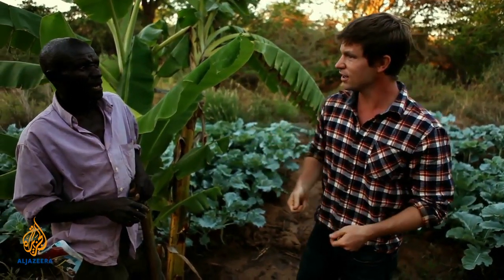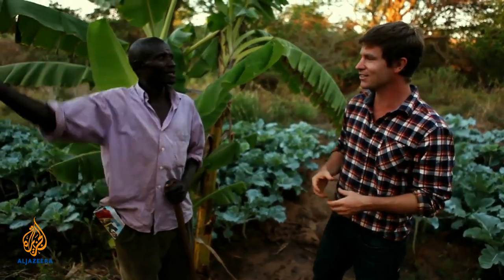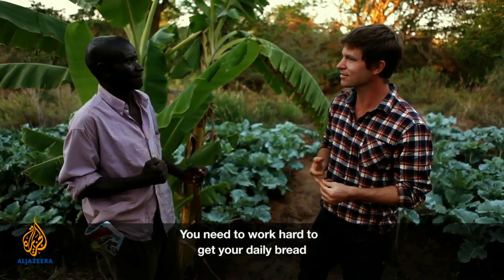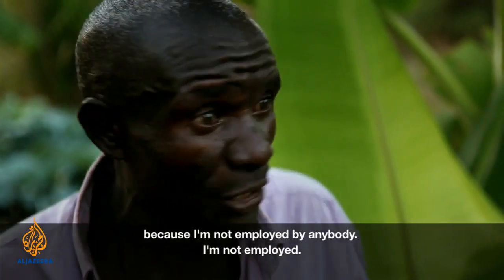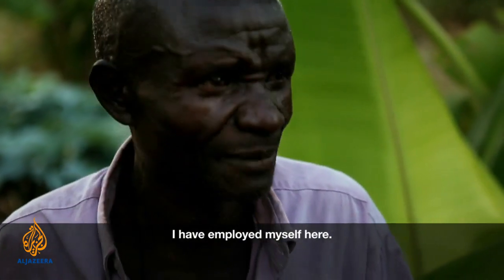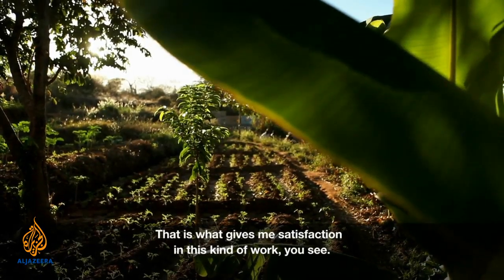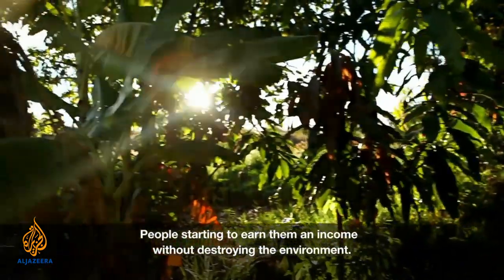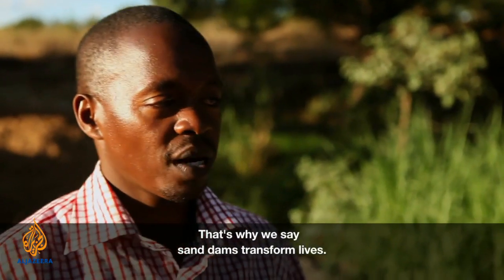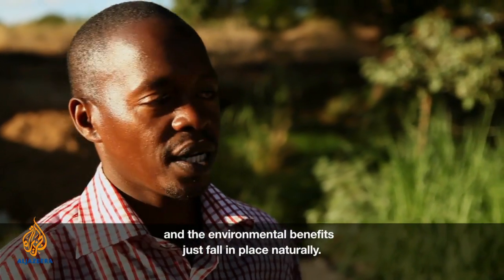With all this water, it means you must be working even harder. I don't mind. You need to work hard to get your daily bread. I'm not employed by anybody — I have employed myself here. That is what gives me satisfaction in this kind of work. People are starting to earn an income without destroying the environment. That's why we say sand dams transform lives — dams, trees, and the environmental benefits just fall in place naturally.